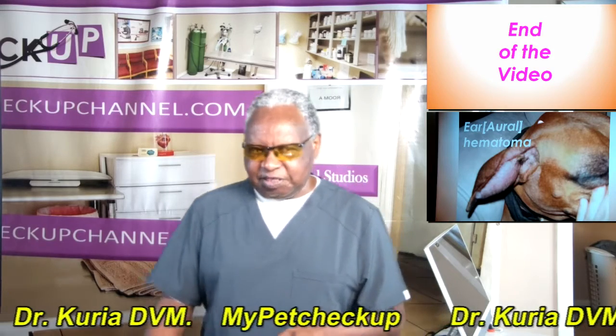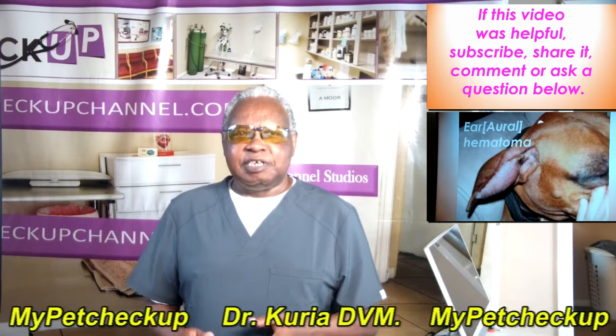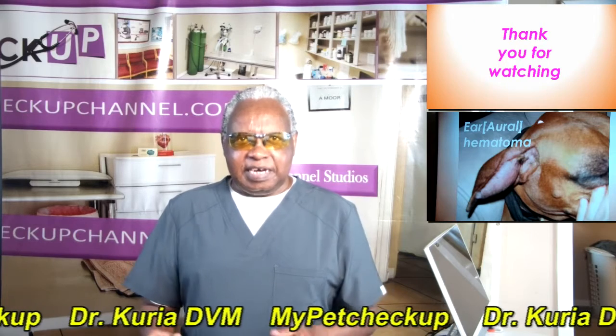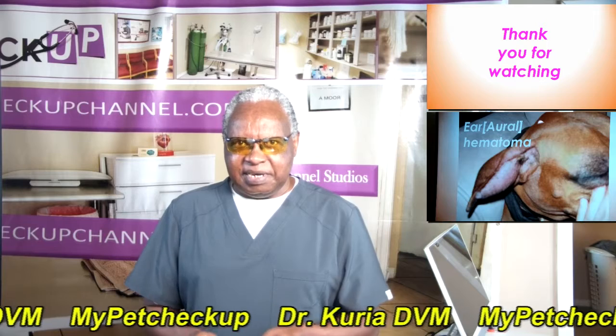That is the end of this short video. If this video was helpful, subscribe, share it, comment, or ask a question below. Thank you for watching and see you in the next video coming right away.